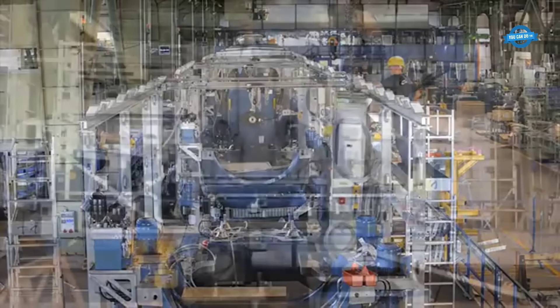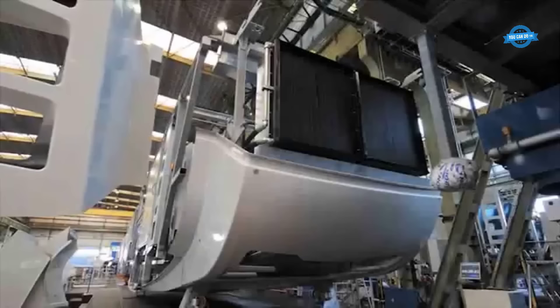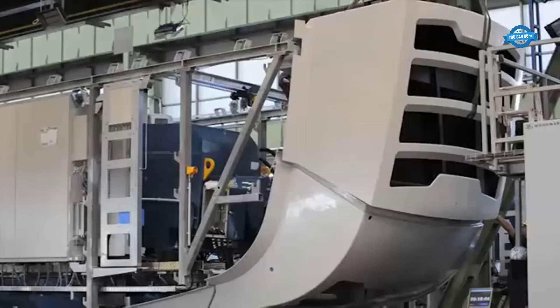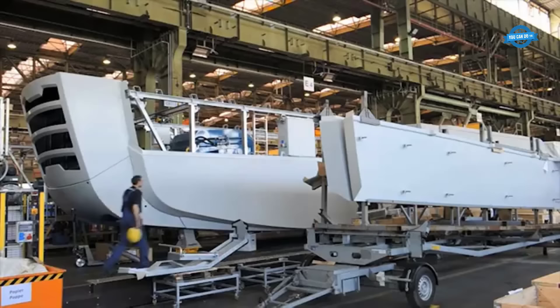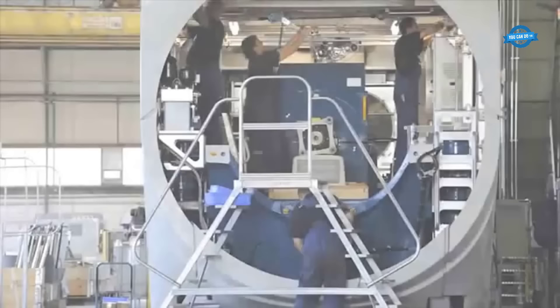This program employs strategies such as increasing yield and extending service life while optimizing resource utilization and logistics concepts. By incorporating innovations such as self-hoisting crane solutions, the company minimizes turbine downtime and enhances yields, thereby reducing the overall environmental impact of its turbines.